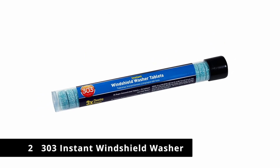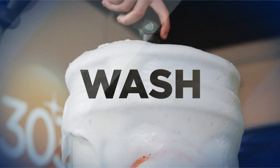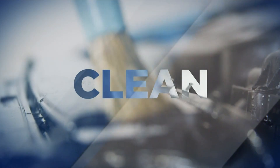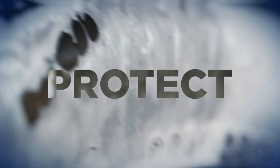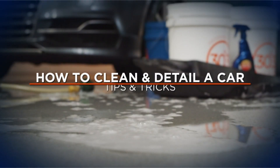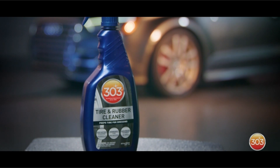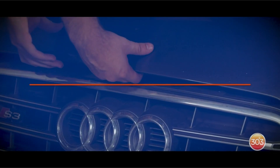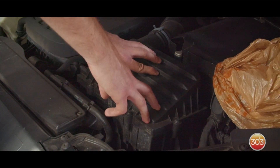Number 2: 303 Instant Windshield Washer. This is highly concentrated to provide the best clean possible and enhance visibility, being three times more effective than an ordinary wash. This is great value as each pack comes with 25 tablets of fluid, with only one being required each time you wash your car. This ensures the washer fluid will last a long time and can be used repeatedly to keep your car clean and clear all year long.